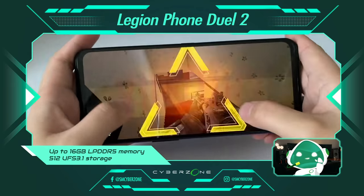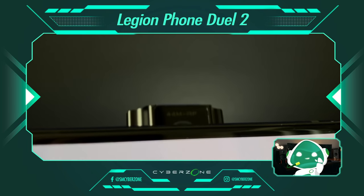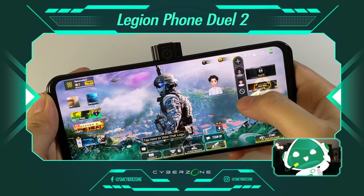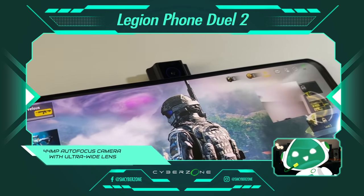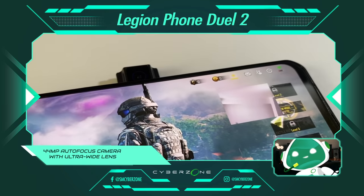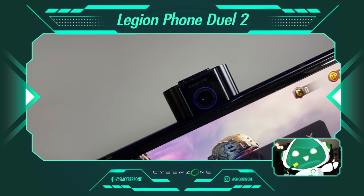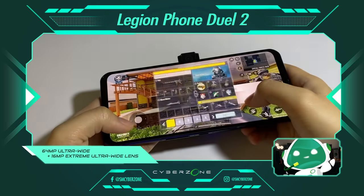And no matter how hard you game, this phone's storage capacity will support you through your high-octane gaming quests. So go ahead and document your gaming journey — capture smiles of triumph and victory with the crystal clear 44-megapixel selfie camera. Better yet, go ahead and start your own gaming stream with your buddy Legion's HD 64-megapixel camera system.